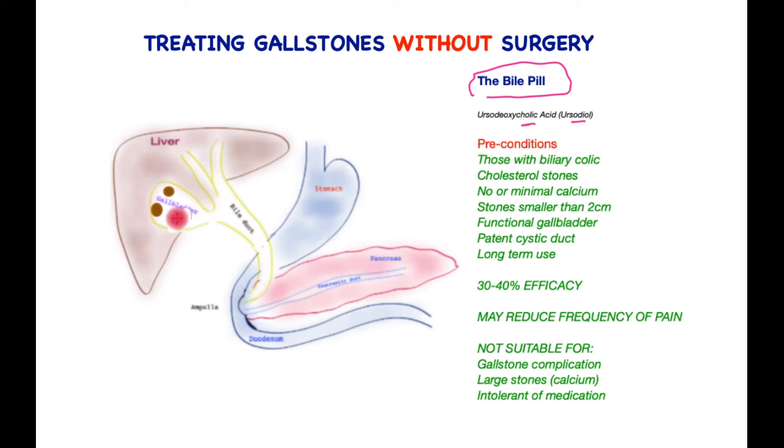Ursodiol works by directly acting on the stones, being excreted in the bile through the gallbladder, causing the gallstones to break down and for the effluent to pass through into the bile and out into the small bowel. It requires certain preconditions. It is only suitable for those with early symptoms. It works only on cholesterol stones, and not on pigment stones or mixed stones. Stones with a lot of calcium would prevent this pill from being effective. Larger stones, greater than two centimeters, are resistant.